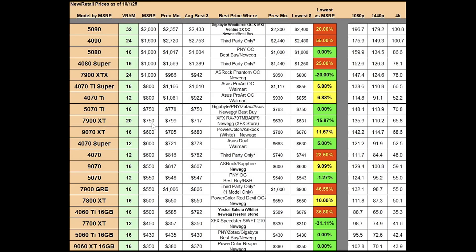The RX 7900 XT has 20 gigs of VRAM and a $750 MSRP. Previous month's best average was at $799; this month we're at $717, also going in the right direction. Previous month's best model was priced at $630; this month it's at $631 — the same model as last month, which is the XFX RX 7900 XT, available at Newegg through the XFX store. That one is almost 16% below MSRP, so a pretty decent price for that card.